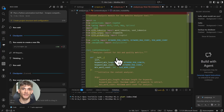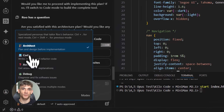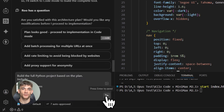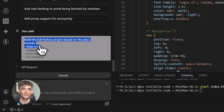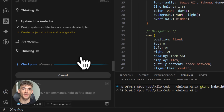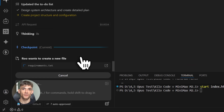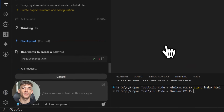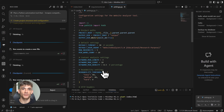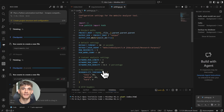Let me share some pro tips that make Kilo Code even better. First, you can switch between different modes. There's Architect Mode — for when you want to plan out a big feature; it thinks through the structure first, then builds it step by step. There's Code Mode — for quick tasks like generating a function, fixing a bug, or adding a feature; this is what you'll use most of the time. And there's Debug Mode — you show it an error, it analyzes your entire codebase, finds the root cause, and fixes it — not just the symptom, the actual problem.